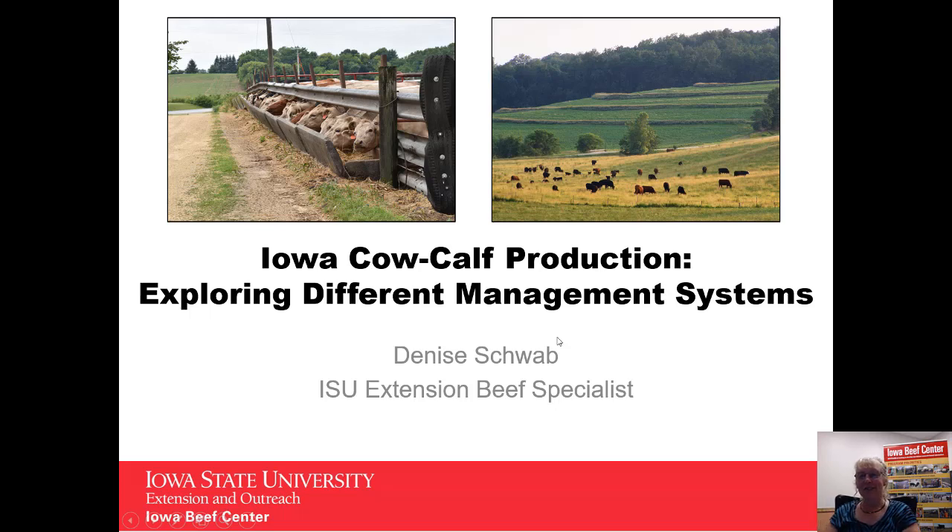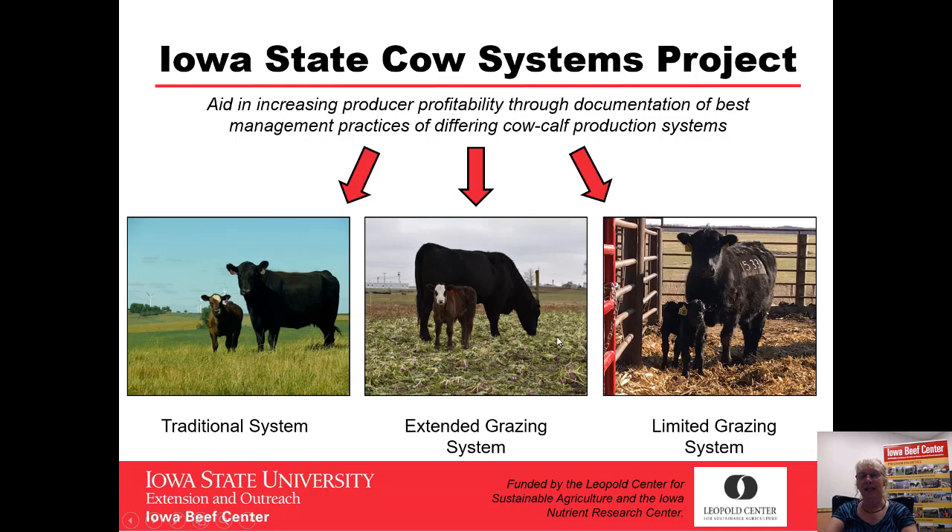Hello, I'm Denise Schwab, Extension Beef Specialist for Northeast Iowa, and I'm here to visit with you about the last segment of the Iowa Cow Calf Production System project, which is looking at three different cow systems: our traditional system where cows are grazed roughly half the year and fed stored feed roughly half the year; our extended grazing systems where they're grazing at least three-fourths of the year or more; and our limited grazing systems where they're grazing very little, basically a month or two. This project is funded by the Leopold Center for Sustainable Agriculture and the Iowa Nutrient Research Center.